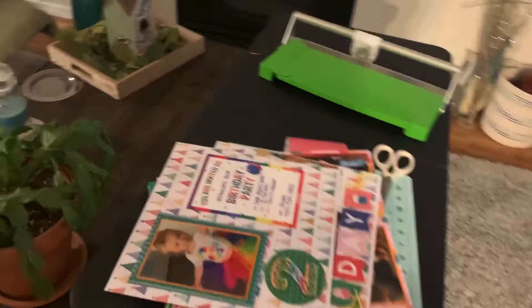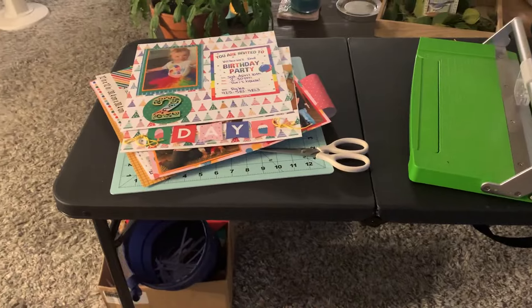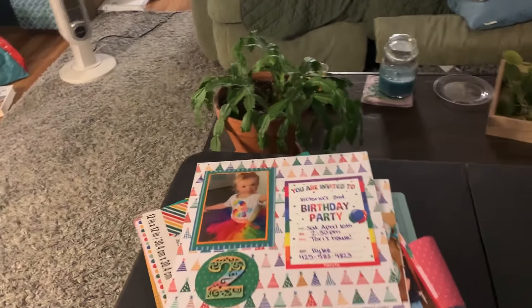I got this table — it's perfect, it can be at three different heights. This height is the lowest and I can sit right at my couch and have the fans and everything blowing on me.